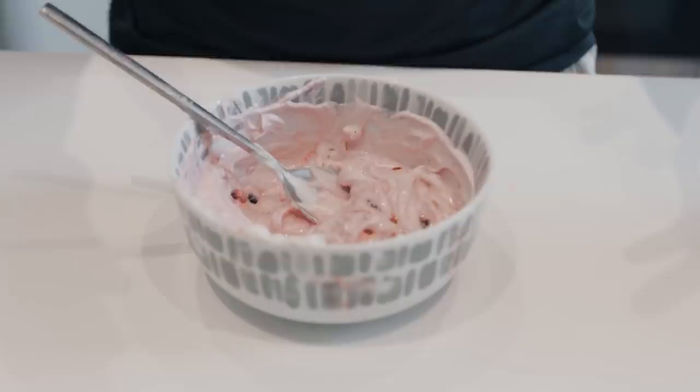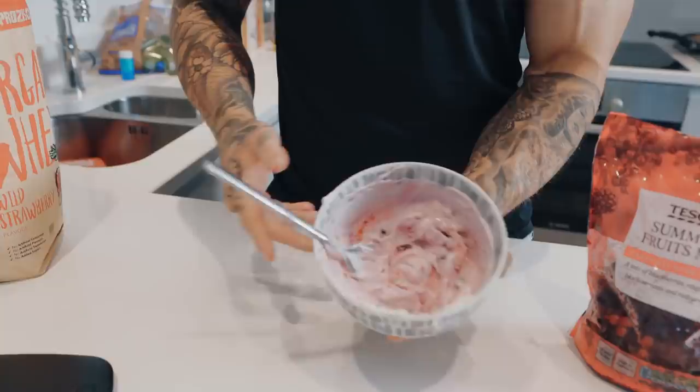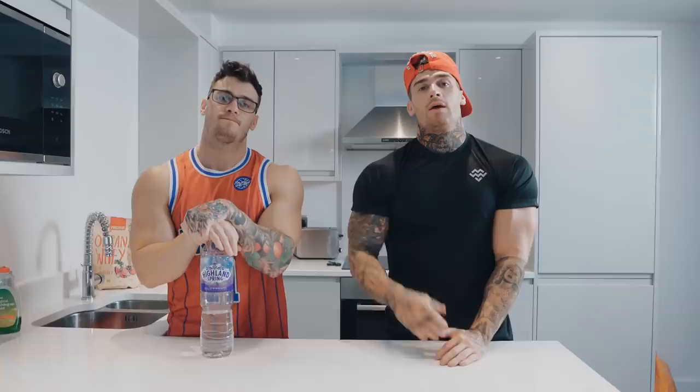If you get a bit peckish late at night, this is perfect. Berries are a fruit with the lowest amount of sugar, so we don't want too much sugar at night. As you can see, it basically looks like ice cream — and it's perfect for a late night snack. There you have it guys, I hope you enjoyed the video and that gives you some insight into what we eat through the day. Stay tuned for the next video.